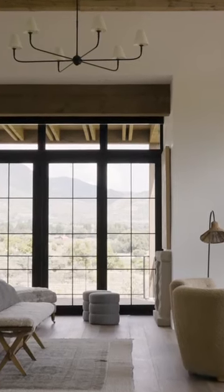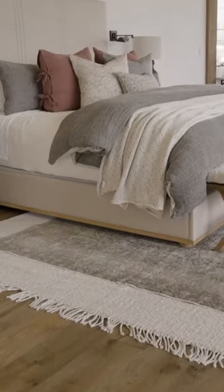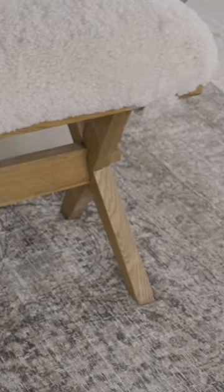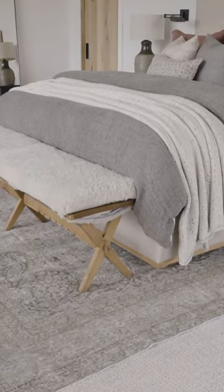A couple things we learned when designing this bedroom: we started with this vintage rug, which is gorgeous, and it looks great on the plans, but when we put it in this space we felt like we needed to take up a little more square footage. So instead of doing a whole new rug, we layered it and did this really great jute rug with tassels, and you can see it adds a lot to the space.